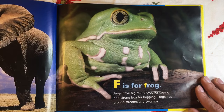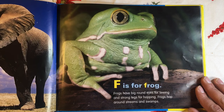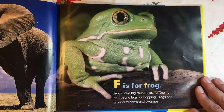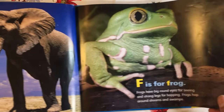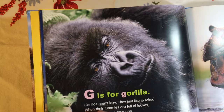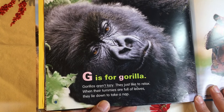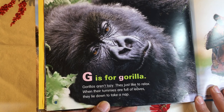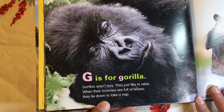F is for Frog. Frogs have big, round eyes for seeing and strong legs for hopping. Frogs hop around streams and swamps. G is for Gorilla. Gorillas aren't lazy. They just like to relax. When their tummies are full of leaves, they lie down to take a nap.